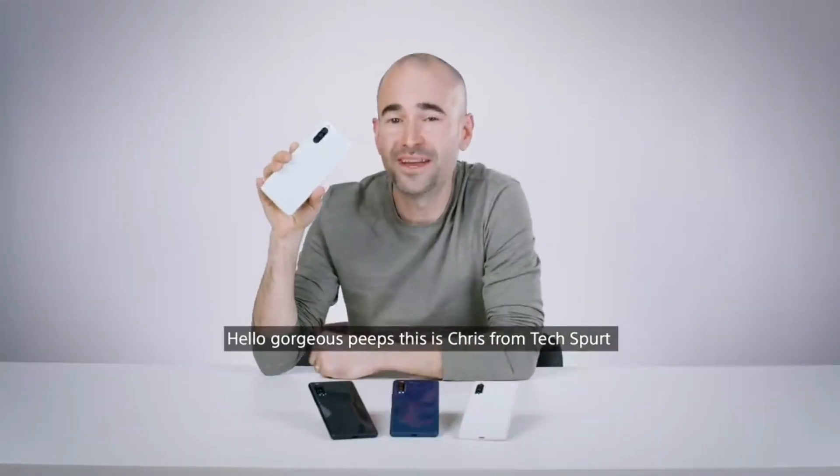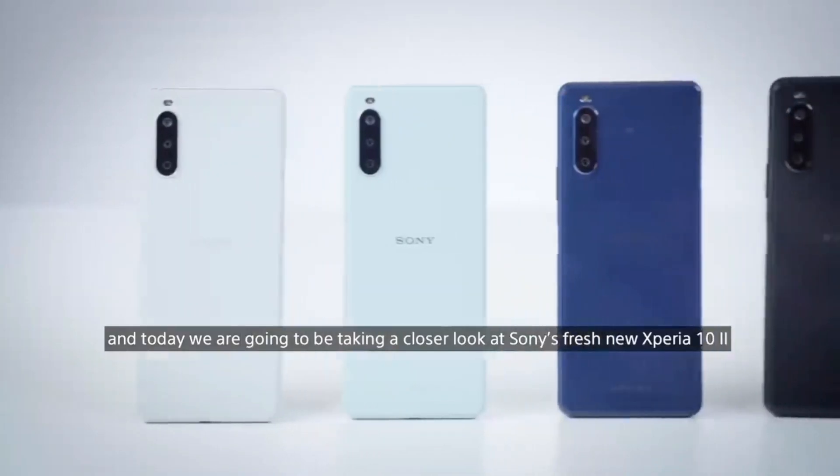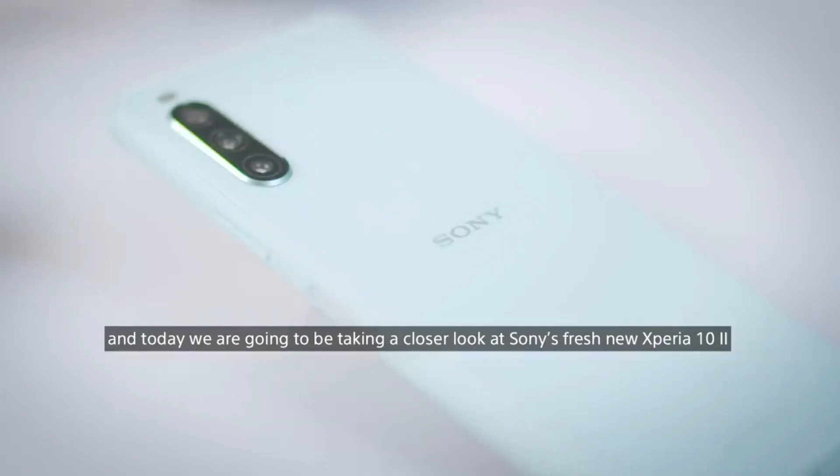Hello gorgeous peeps, this is Chris from Tech Expert and today we're going to be taking a closer look at Sony's fresh new Xperia 10 Mark II.